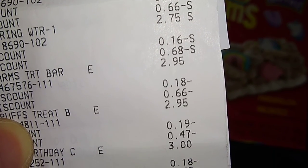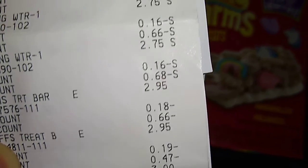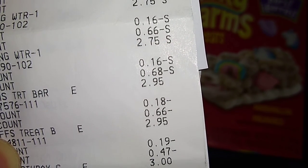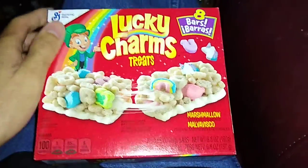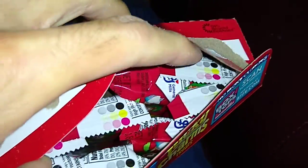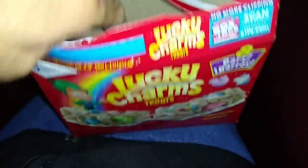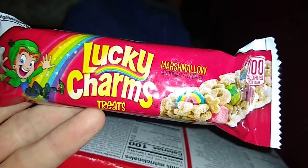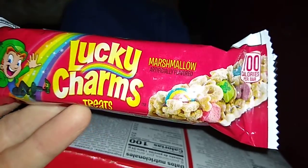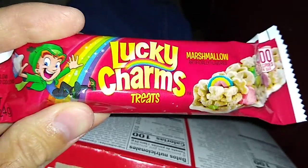That is two dollars and 11 cents for this, and there are eight of them. So let's go inside — here are the treats, eight of them. There's one of the individually wrapped bars — Lucky Charms treats! Isn't that fun, little pictures there.